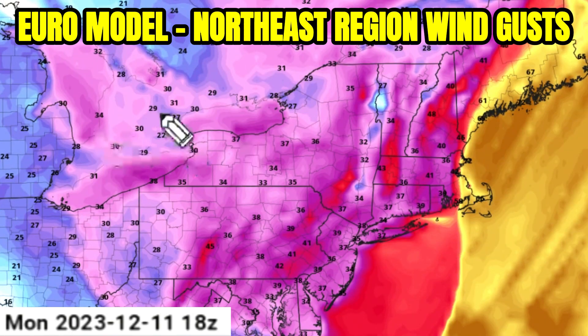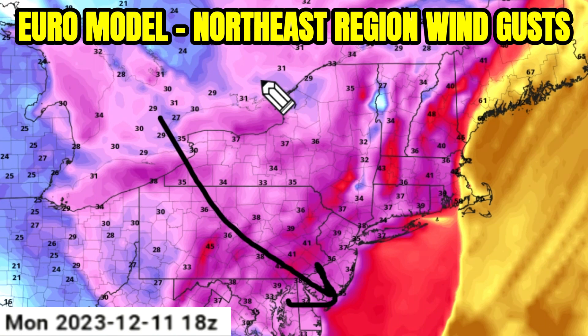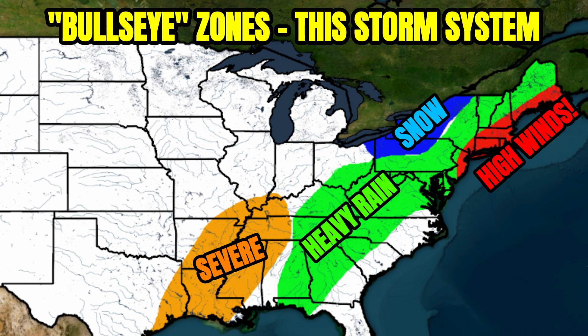Very strong system and needs to be monitored very closely. Then 30 to 40 to 50 mile per hour wind gusts wrapping back around into the northeast. Remember, this is why I was so worried about that original low pressure system — it was supposed to do this except trek across the entire eastern half of the country. Now we're just looking at that third end low pressure system, and it's still going to bring the impacts especially to the northeast. Here are my bullseye zones with this storm system.